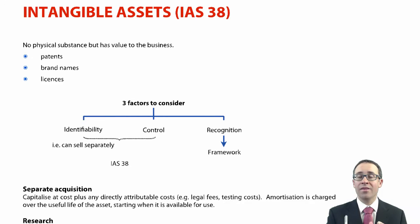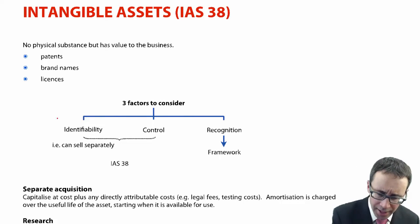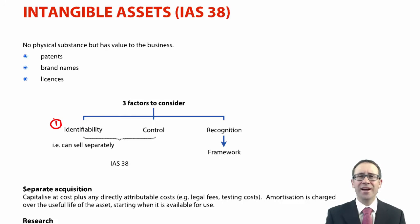We just then need to think about whether those patents, brand names, and licences actually meet the intangible criteria as per the standard and our underlying framework rules. The first factor to consider when recording an intangible within the SFP is: is it identifiable? That's probably the most difficult one to get your head around. Essentially, can you sell it separately — could you take that intangible and sell it by itself without selling the rest of the business? Patents, licences, and even brand names could potentially be sold separately.